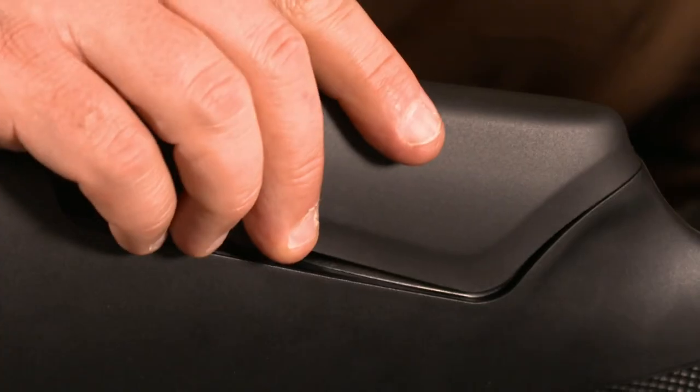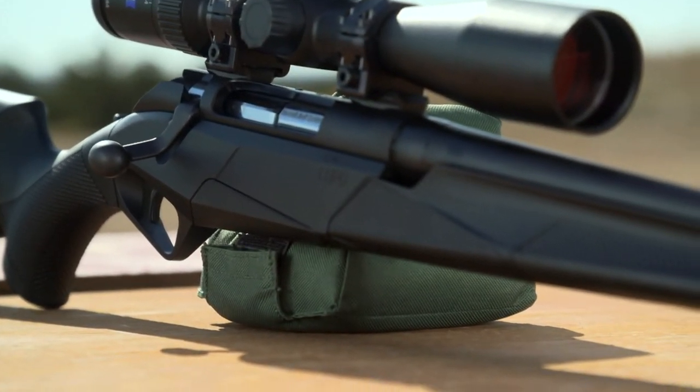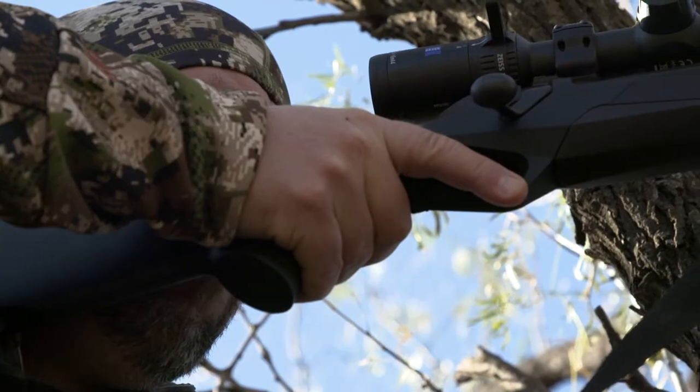Having an adjustable comb is very important for rifle fit because there are a large variety of optics that could be used on a centerfire rifle. The interchangeable CombTech pads allow you to move your cheek up or down depending on the height of your optic.